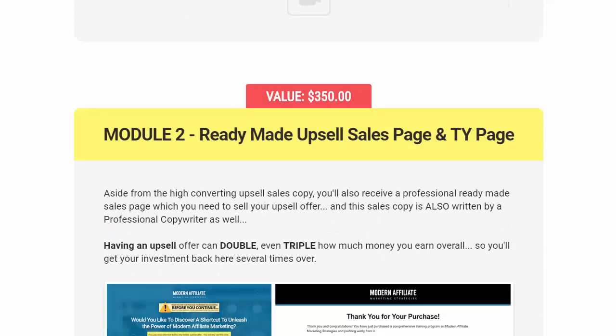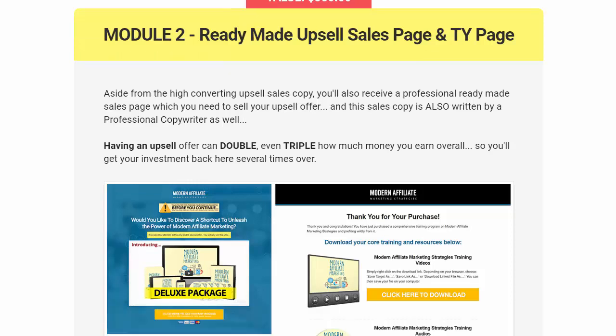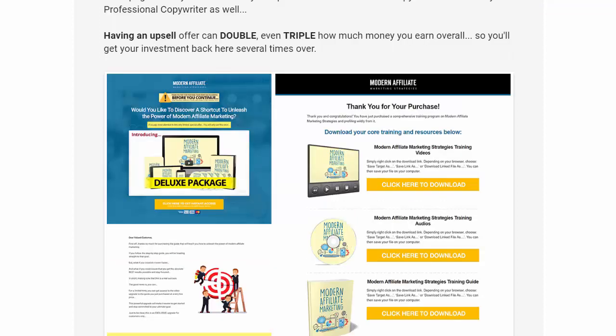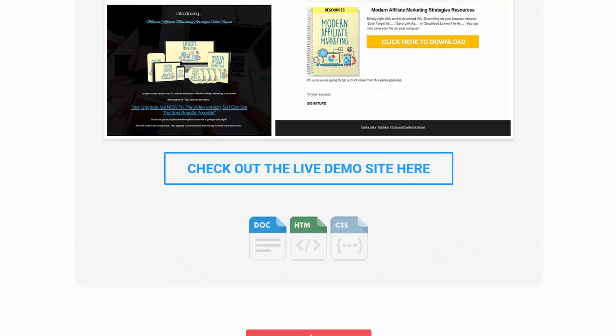Module 2 is a $350 value — you get the ready-made upsell pages: the sales page and the thank-you page. It's all done for you. You don't have to hire a graphic designer or a copywriter. This has already been done — it's tried, tested, proven, and converts well. You get all of that.